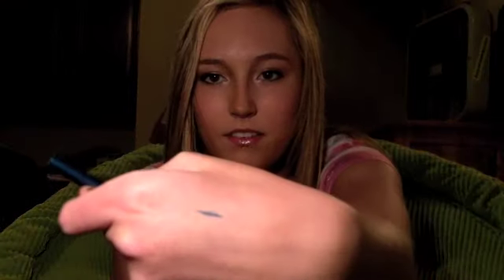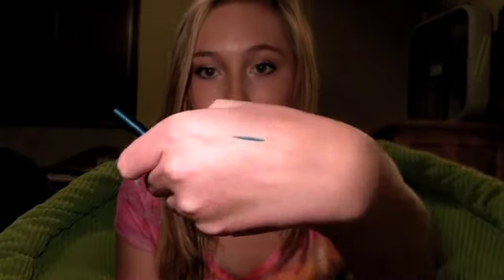I also got the Stila Smudge Stick Waterproof Eyeliner in the color Peacock. I'll swatch it for you — it's like an aqua color, really pretty, a little bit more blue than green. This one is by Tarina Tarantino — I don't even know if I'm pronouncing that right — and it's the I Dream Hyper Liner. It's more of a definite blue, almost like an icy blue but a little darker. I love it so much.